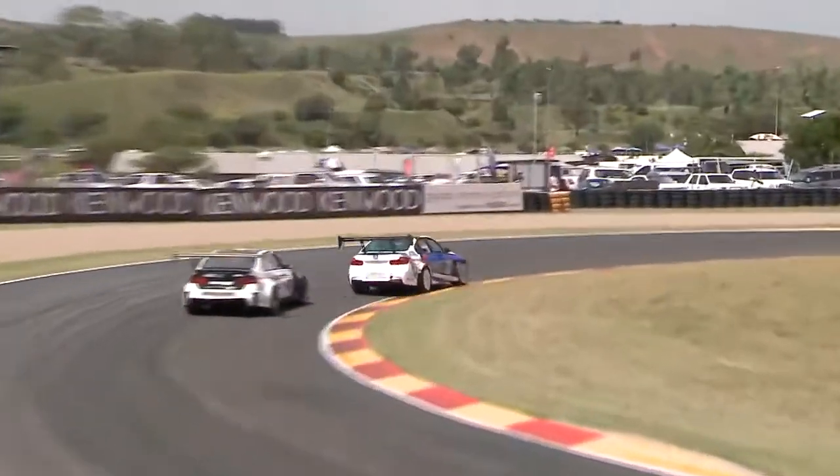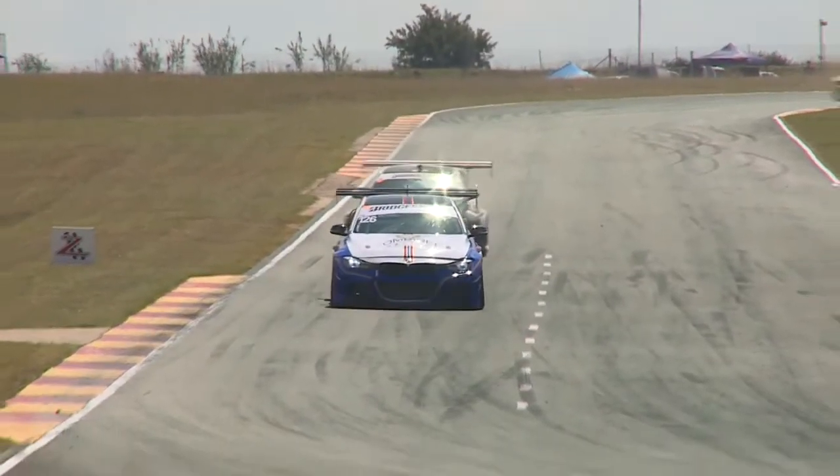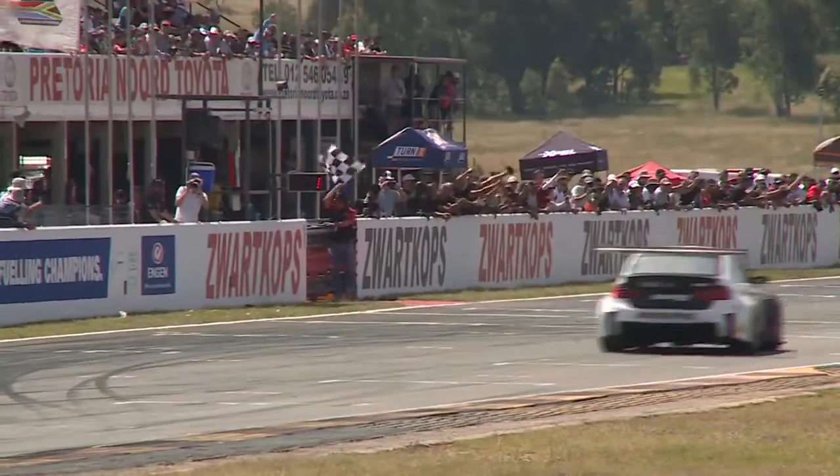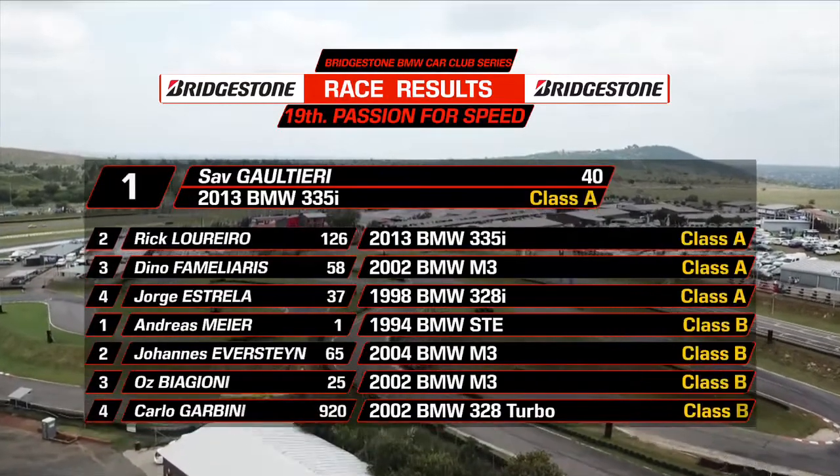Change up for the lead — Lerero has hit the front now. Great move there from Rick, just caught out Sav, and it's perfect timing as it's towards the checkered flag. Sav pushes on and puts the wheel on the dirt, but he can't find a way back past. Lerero takes the win — what a drive from Rick. Perfect timing, beating out Sav Gutieri and Dino Familiaris for the win in Class A.